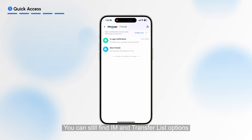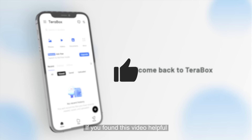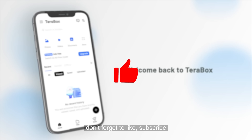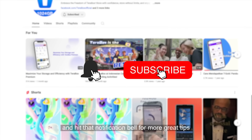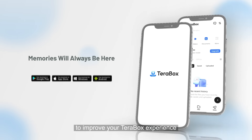You can still find IAM and Transfer List options conveniently located in the upper right corner. If you found this video helpful, don't forget to like, subscribe, and hit that notification bell for more great tips. Join us as we explore these enhancements to improve your TeraBox experience.